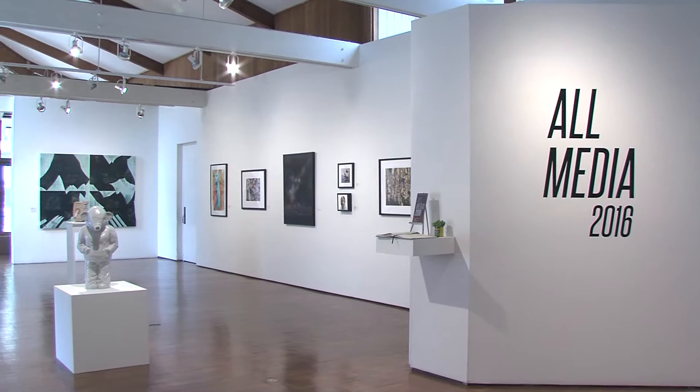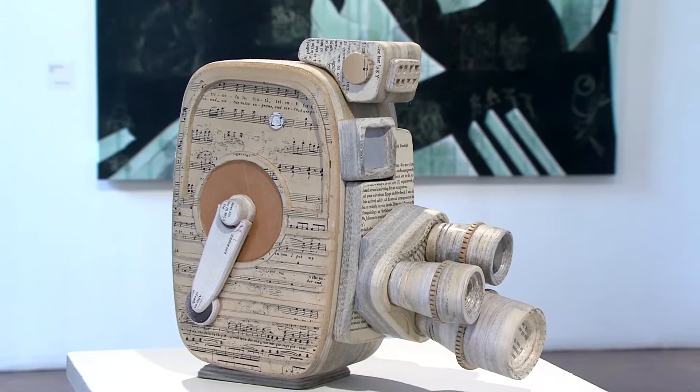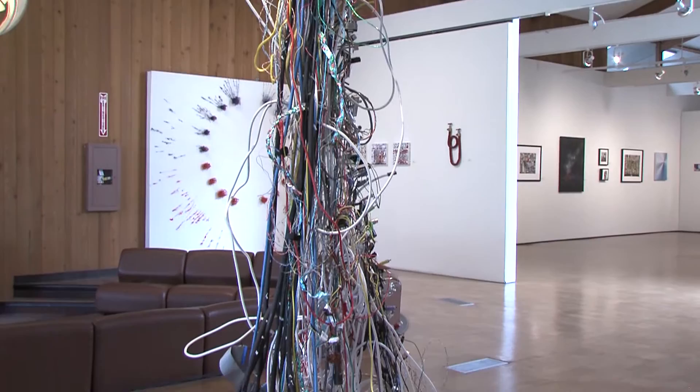It's a collection of Southern California artists showcasing their talent. The All Media 2016 Art Exhibition at the Irvine Fine Arts Center allows artists to be as creative as their vision allows. They can incorporate painting, drawing, sculpture, photography, ceramics and more all in one piece, or pick and choose art mediums of their own.